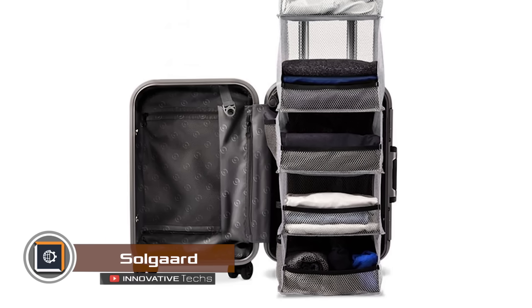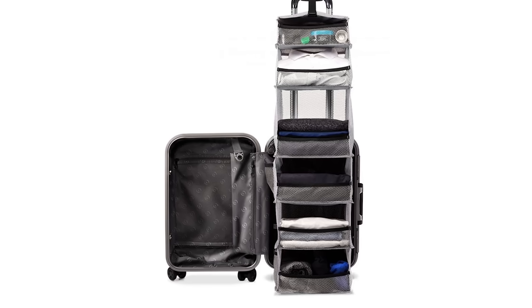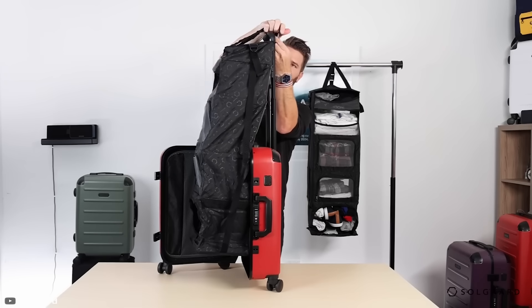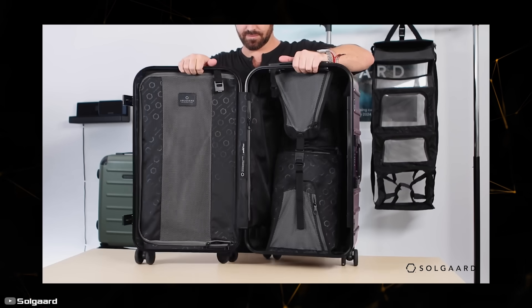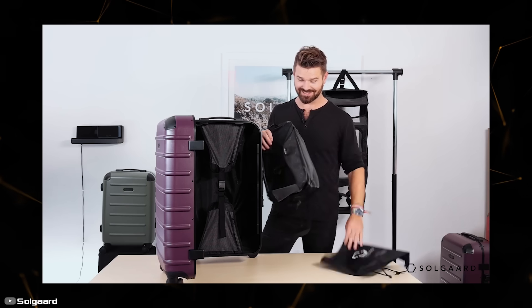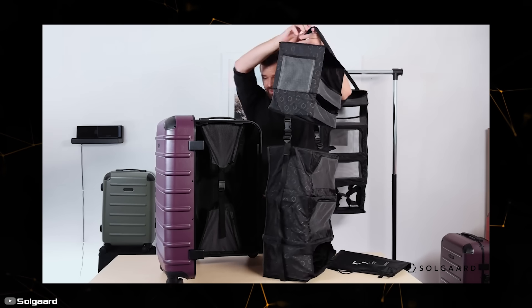Sol Guard company has come up with the Life Pack suitcase, which transforms into a wardrobe with shelves. Thanks to the portable closet concept, a person can effortlessly find the items needed. Moreover, this transformer bag can be taken on an airplane as carry-on luggage, allowing you to save on baggage fees. A distinctive feature is the built-in rack consisting of six vertically arranged pockets.